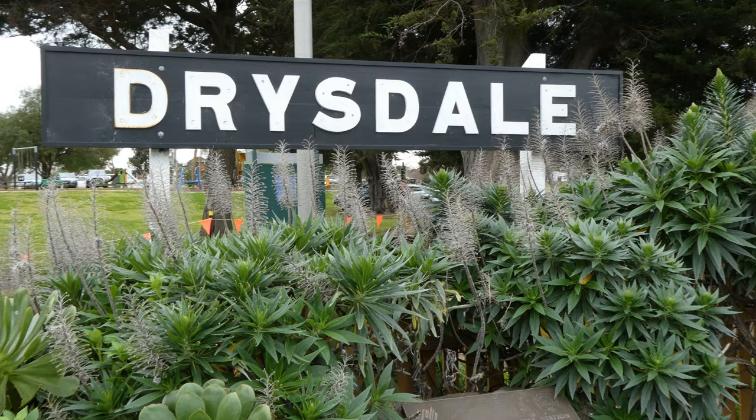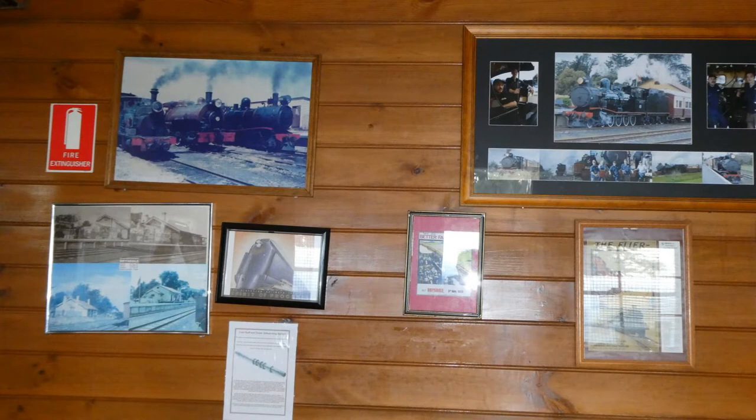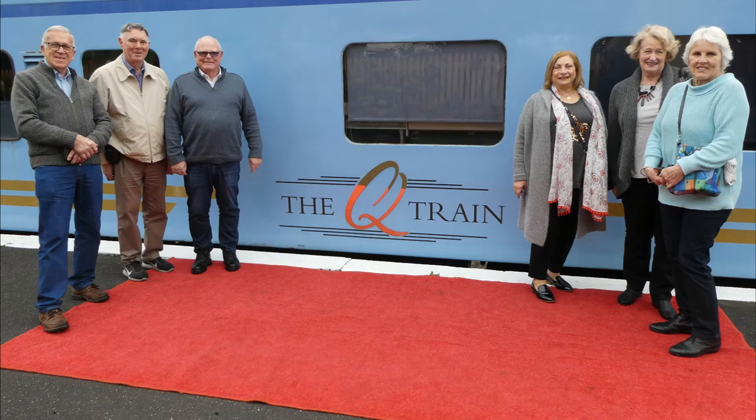Drysdale is just a 20 minute drive from Geelong or from Queenscliff. The Drysdale Station building houses an interesting museum. Before boarding we were given the red carpet treatment.